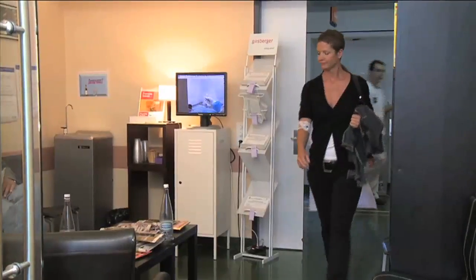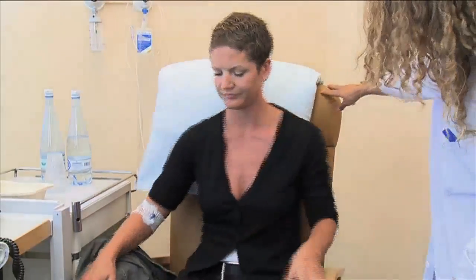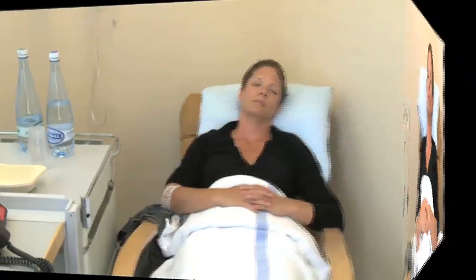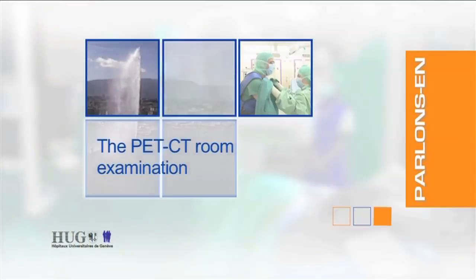After injecting the tracer element, the doctor accompanies the patient to the rest area to wait an hour for the injected substance to attach itself to the internal organs and body tissue. You must avoid speaking and moving about so that the sugar does not settle in your muscles. Any movement or physical activity can distort scan imagery. Once the tracer element has absorbed into the body, a scan technologist will direct the patient to the restroom to urinate in order to ensure an empty bladder before imaging begins.